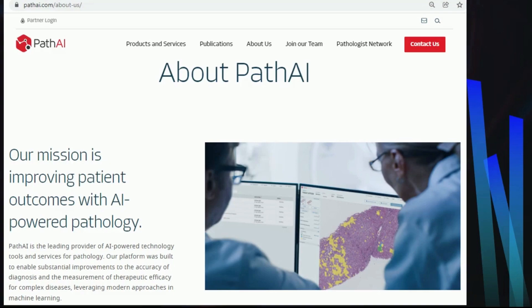In the clinical setting, their technology aims to deliver faster, more accurate diagnosis and better personalized treatment plans for each patient. You can visit its website at pathai.com.